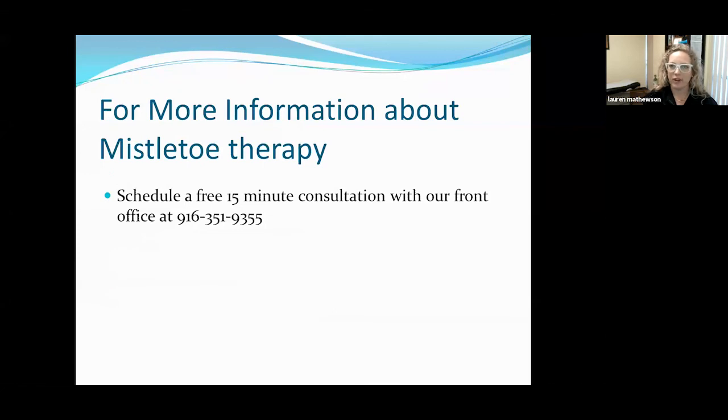For more information about mistletoe therapy, if you or anyone you know thinks this might be a therapy that could provide additional benefit, please don't hesitate to reach out to our office. We schedule free 15-minute consultations — it's a chance for patients to see if we're going to be a good fit and learn a little more about us. You can always contact us through our front office at 916-351-9355. Thanks so much.